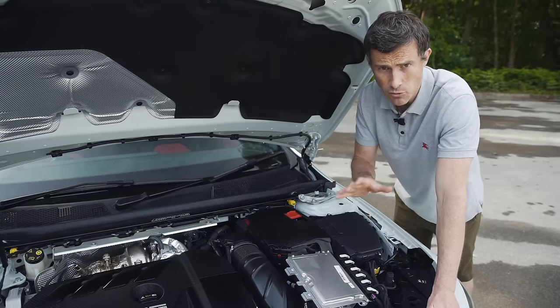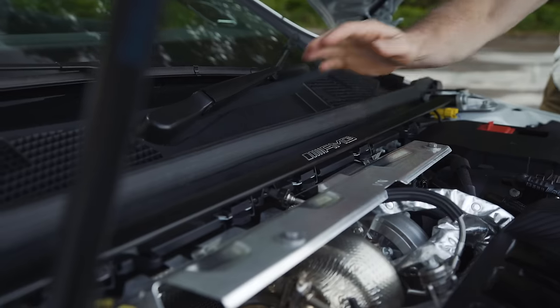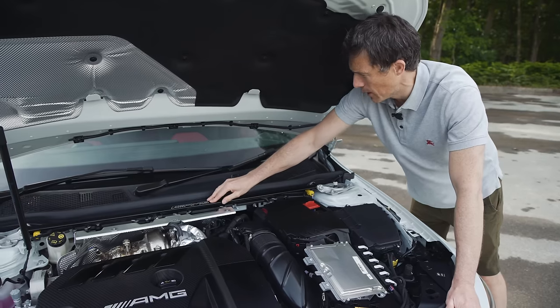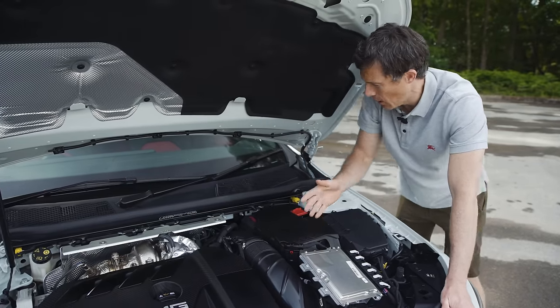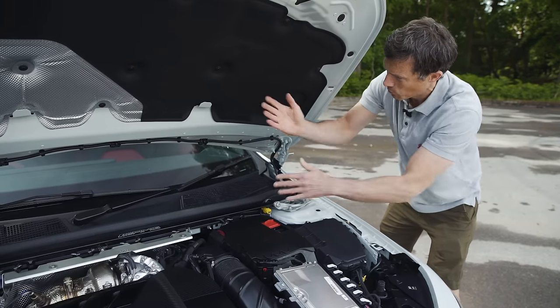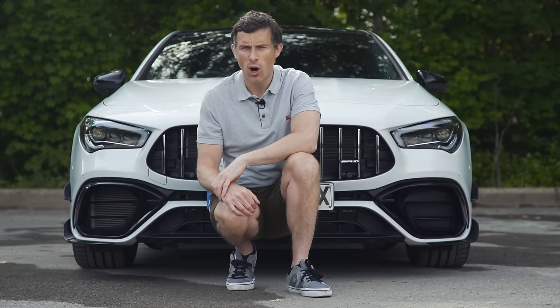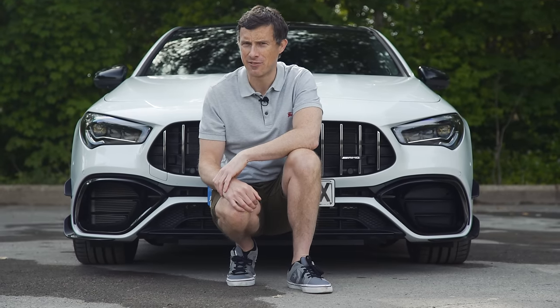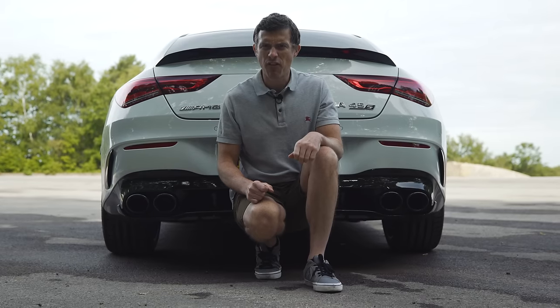This AMG gets a load of extra body bracing to make it stiffer over the standard car. The most obvious is this front shock tower strut brace with a lovely AMG emblem on it. Underneath the engine you've got a big metal brace as well, with bracing going up into the windscreen pillars and extra diagonal bracing at the front and back. The track width at the front is a whole 2mm wider over the standard CLA for a bit more front-end grip, but at the back it's actually 5mm narrower to make the car a bit more playful.